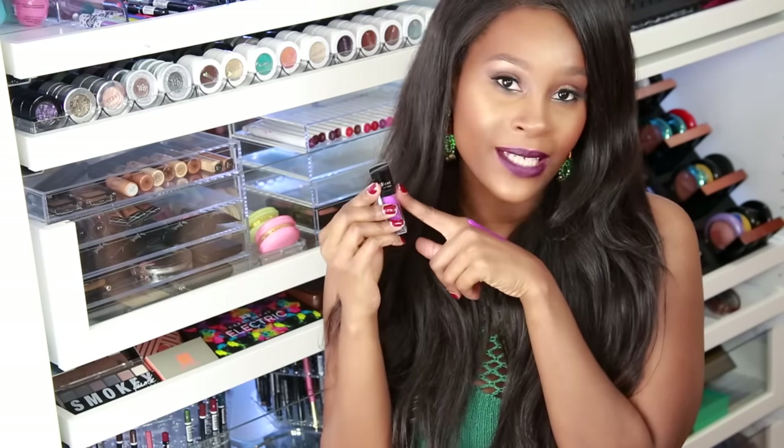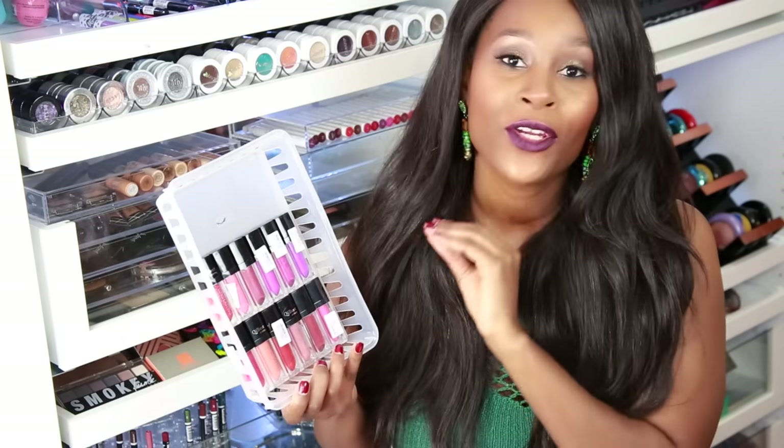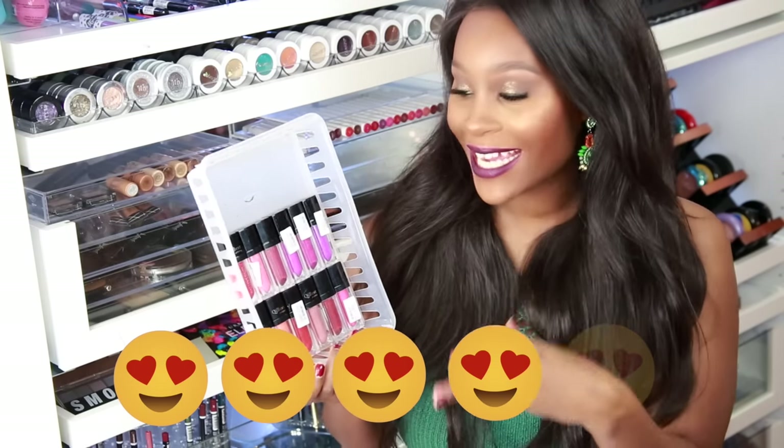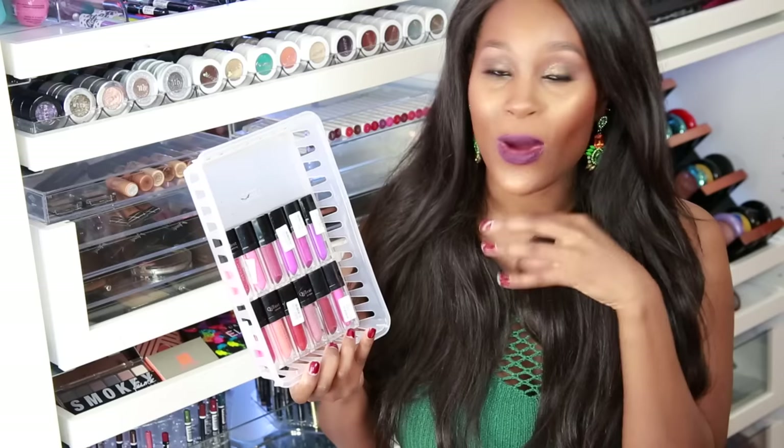It's only like two dollars, maybe a dollar something each. These came quickly as well. I'm going to go ahead and give this a 4 out of 5 because I haven't really tried it yet to see how I like the formula.